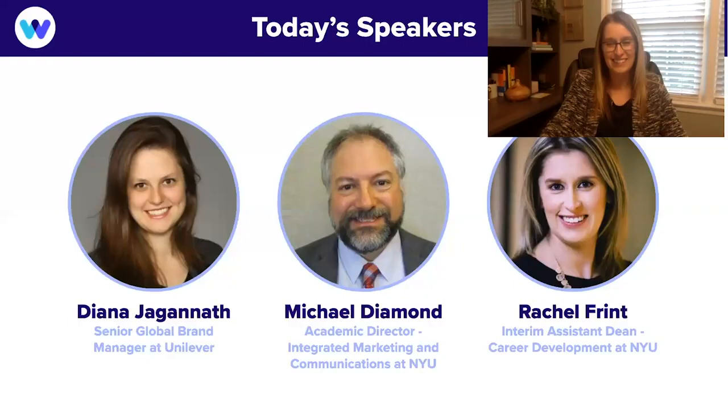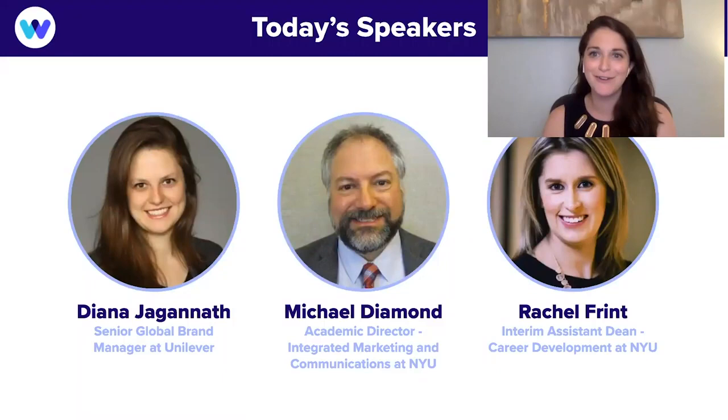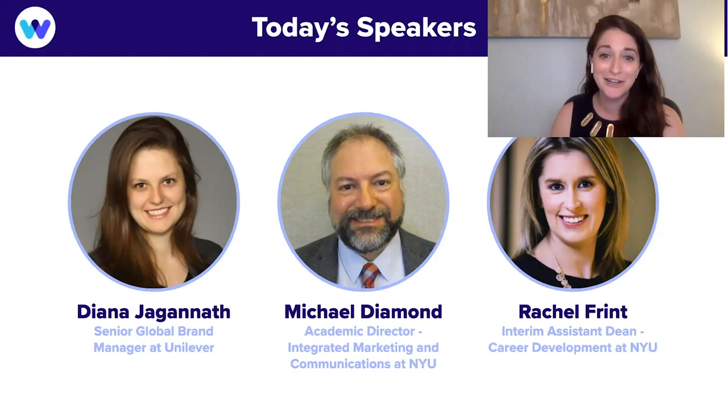Rachel has heard every question under the sun, so if you have any question, no matter how big or small, don't be shy. I've already seen a lot of great questions coming in. We'll go right to left — Michael, would love to have you go next.